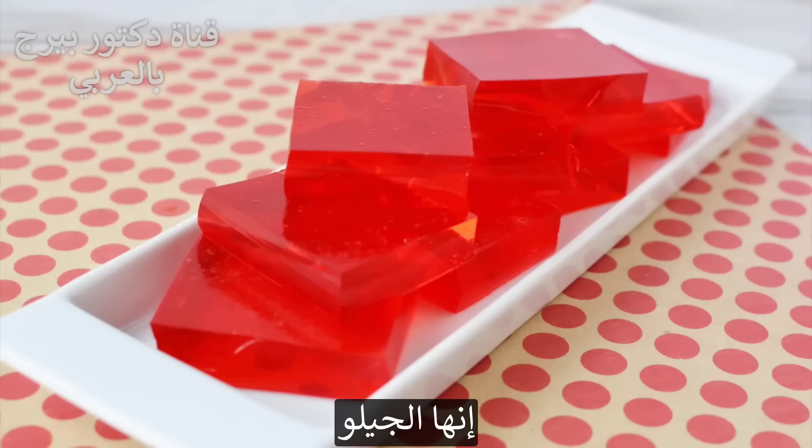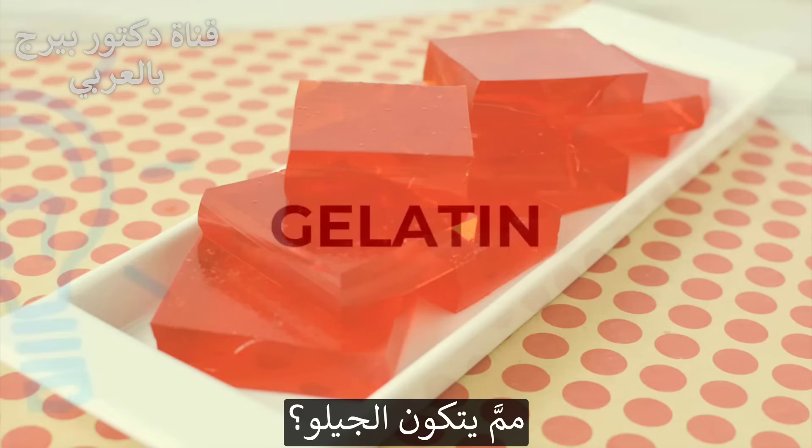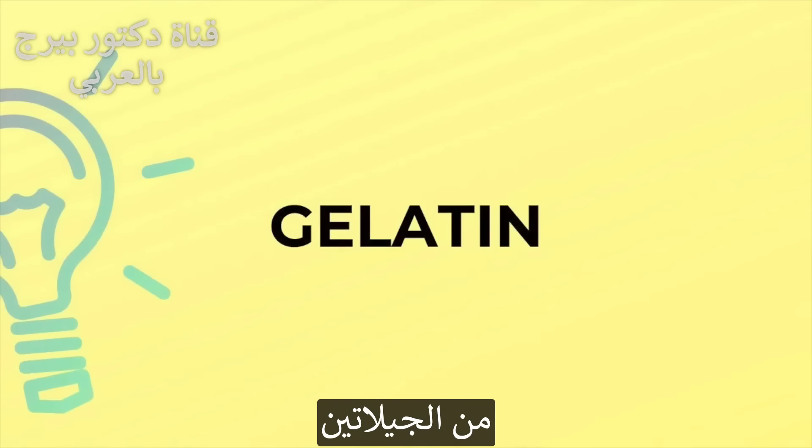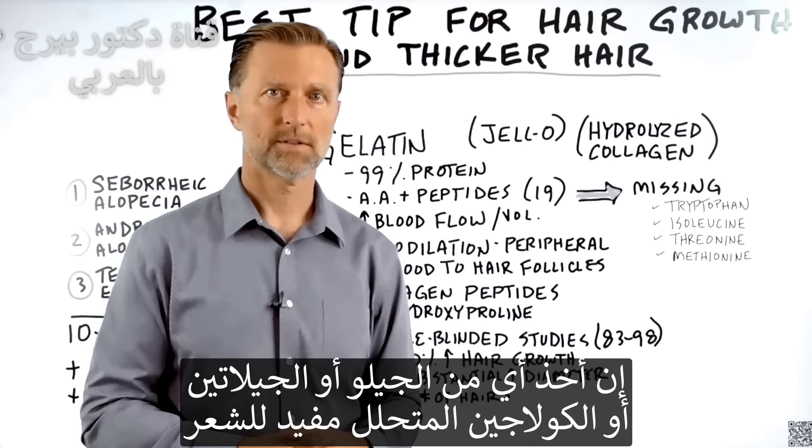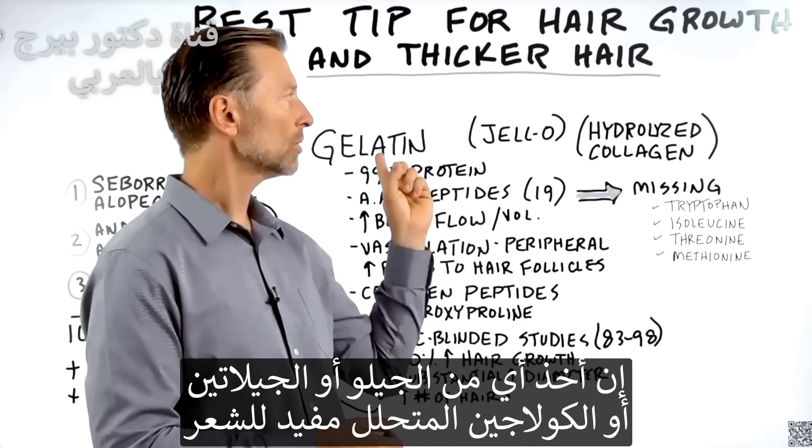Jell-O. What is Jell-O made out of? Gelatin. And then there's another form of gelatin called hydrolyzed collagen. So any one of these three will work.